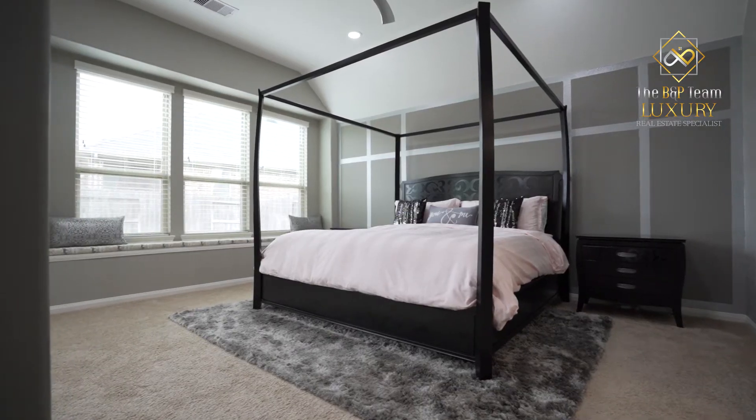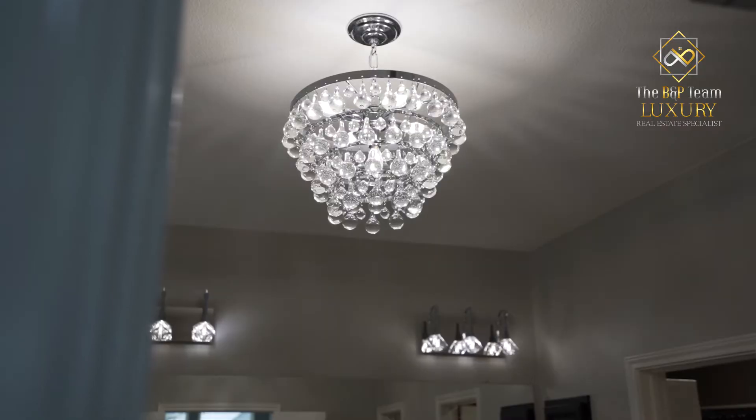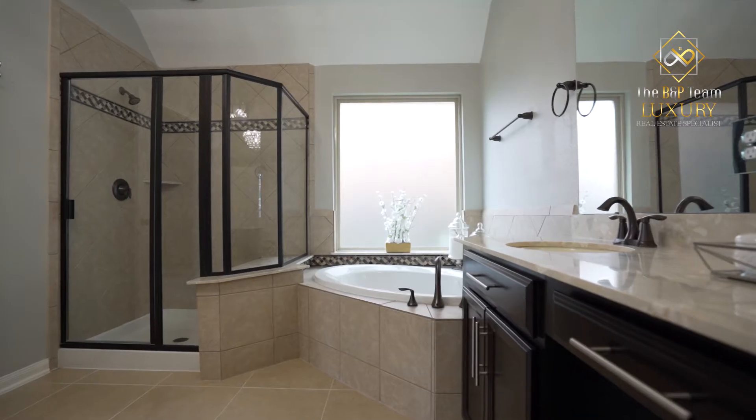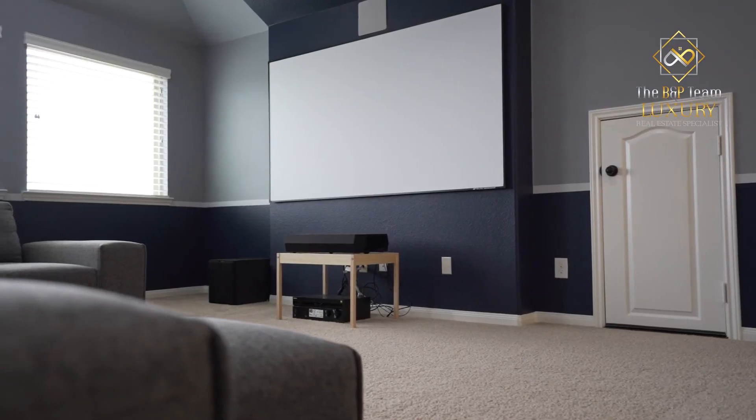Each bedroom also includes temperature control fans to help you stay comfortable all night long. Enjoy the upstairs game room with a built-in 5.1 surround sound.